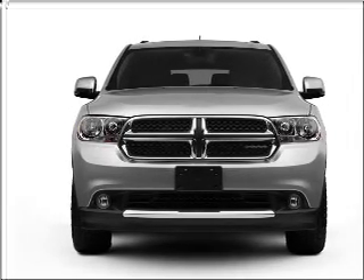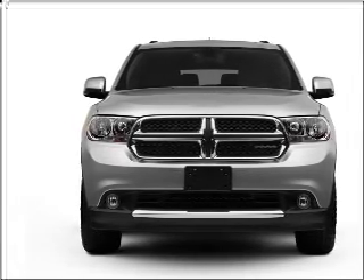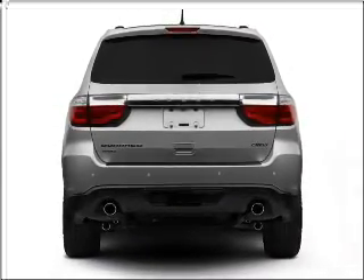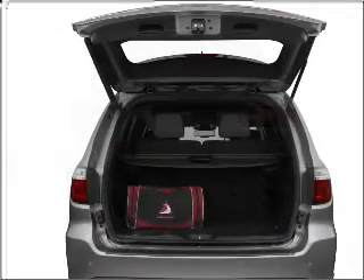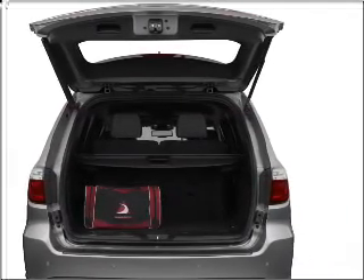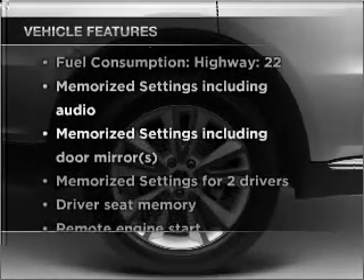With a powerful 8-cylinder engine connected to a smooth shifting 5-speed automatic transmission, GPS navigation will guide you to your destination. Brake safely with the anti-lock braking system. Let the sun shine in with a sunroof. Memory settings are just one of the extras, plus enjoy these notable features that are included in this vehicle.